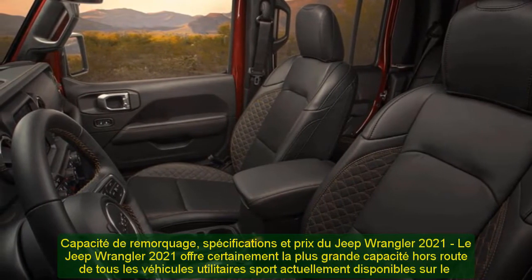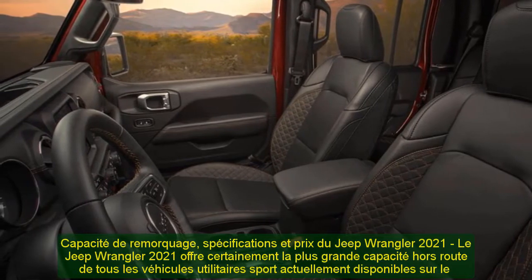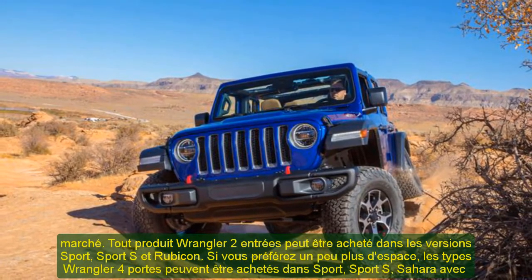2021 Jeep Wrangler Towing Capacity, Specs, and Price. The 2021 Jeep Wrangler provides the greatest off-road ability of all sports utility vehicles presently available on the market.